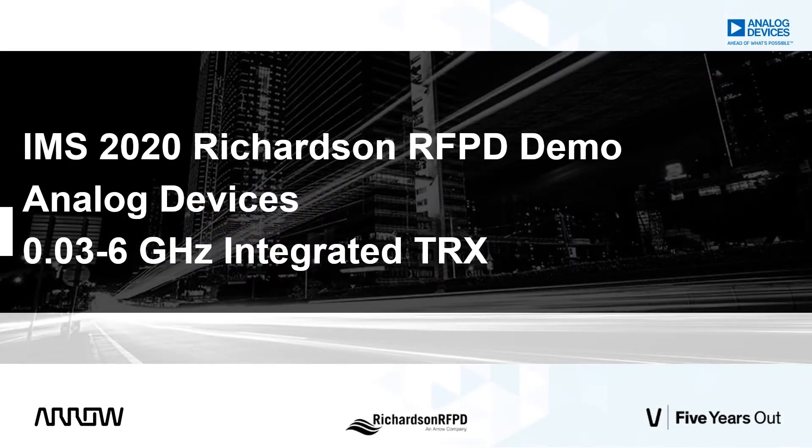Welcome to Richardson RFPD's 2020 virtual IMS demo on Analog Devices' 30 MHz to 6 GHz integrated transceiver. My name is Larry Hawkins and I'm Director of Technical Marketing and Systems for Richardson RFPD. Our demo today is of the ADRV9002, Analog Devices' first integrated transceiver designed for the broad market.